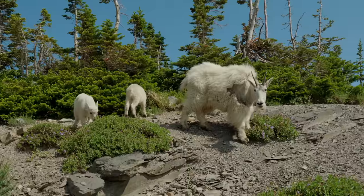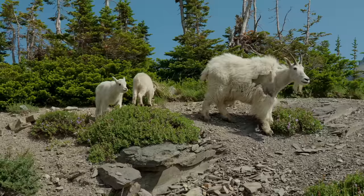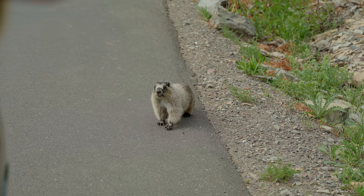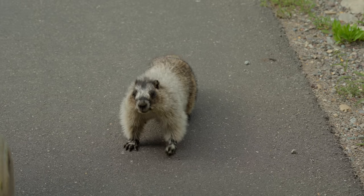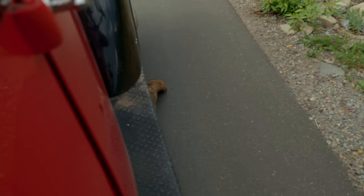The mom was molting — losing her fur — which happens because it's starting to get hot and she's shedding all of that. But her face was so cute. Let's talk about the marmot for a second because that caused a whole fiasco. The marmot ended up going underneath the red bus, and some people came alongside and had to shoo it out from underneath. Then it kept working its way down to other cars.